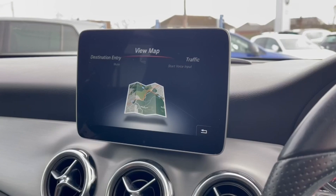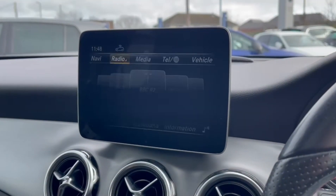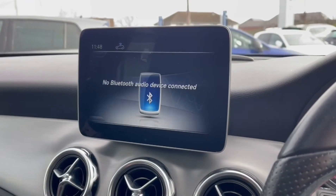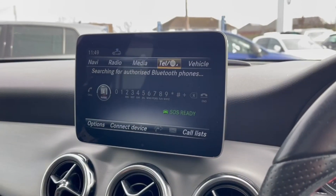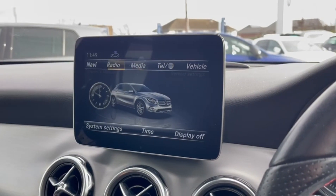Taking a look at the infotainment, it does come with a navigation system allowing you to get to unfamiliar destinations with ease. You've got the radio available offering local stations, as well as media inputs including Bluetooth connectivity and USB, along with Bluetooth audio options. You've also got all of your vehicle settings available so you can customise everything to your liking.